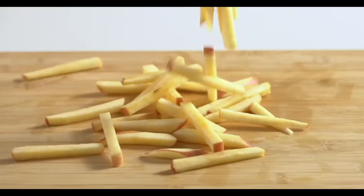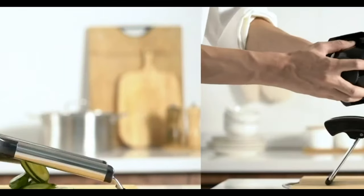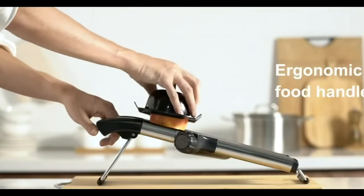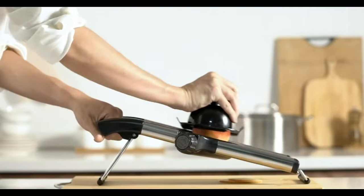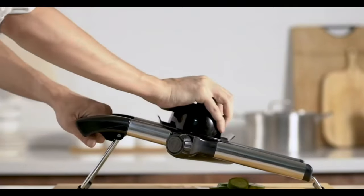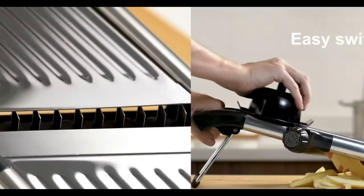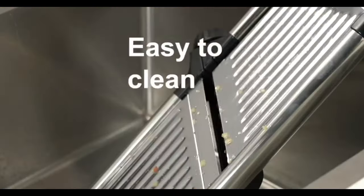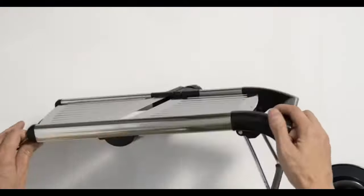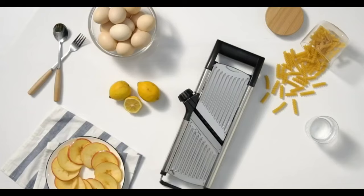Say goodbye to tedious chopping with the Vaukaya vegetable slicer. Made from top-quality stainless steel, this slicer offers a range of cutting options without the need to touch the blade. With adjustable settings, you can slice anything from paper thin to 9 millimeters thick, making it a versatile addition to your kitchen. This slicer also prioritizes safety, featuring a protective cover for the blades and a safe hand holder. It's not just a time saver, but also a perfect gift for anyone who loves to cook at home.